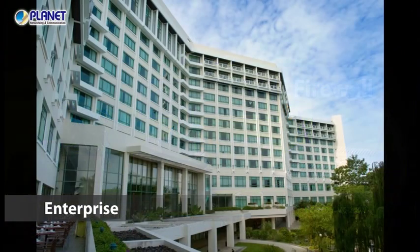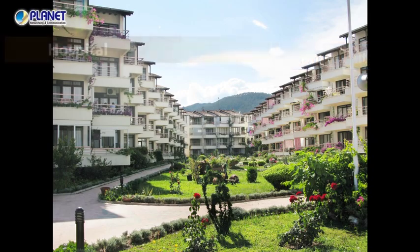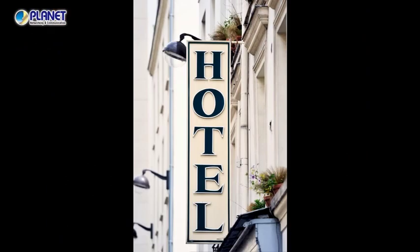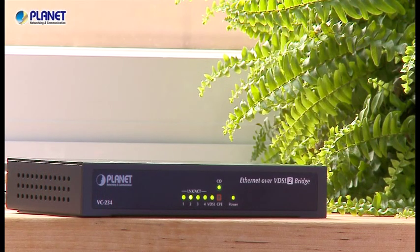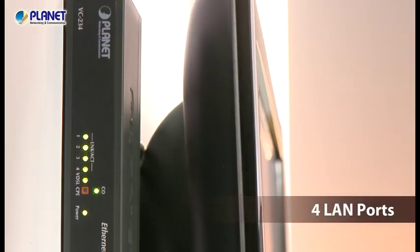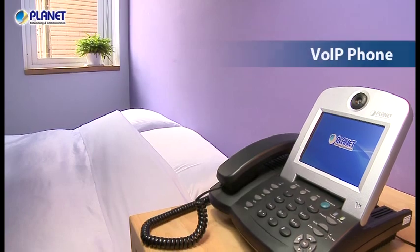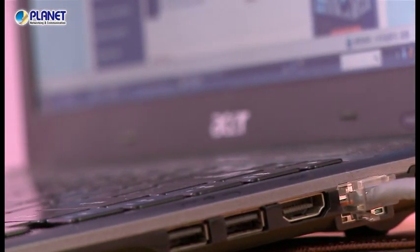Being the best last-mile solution for FTTX deployment, VDSL2 technology can also be used in public infrastructures. Take hotels for example — internet deployment is easily done with the Planet VDSL2 bridge, which provides 4 LAN ports for IP TV, VoIP phone, and internet services using just the phone wire.